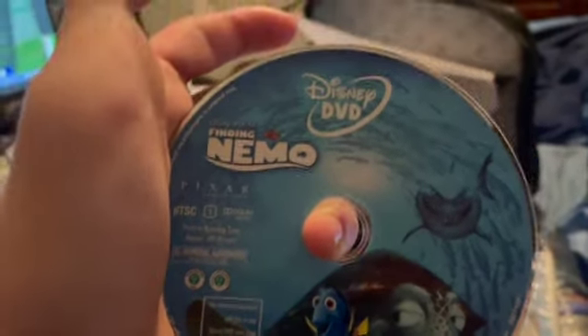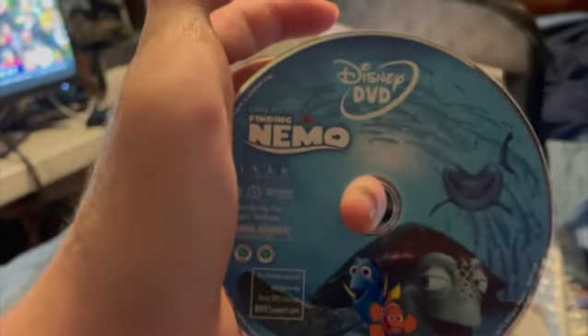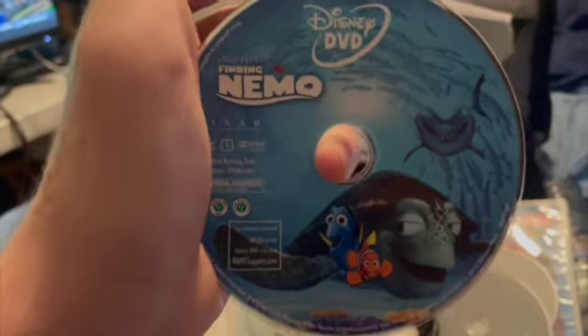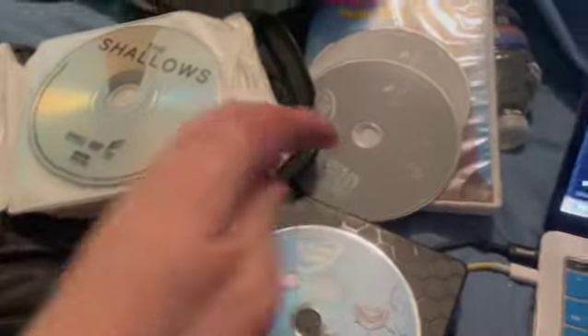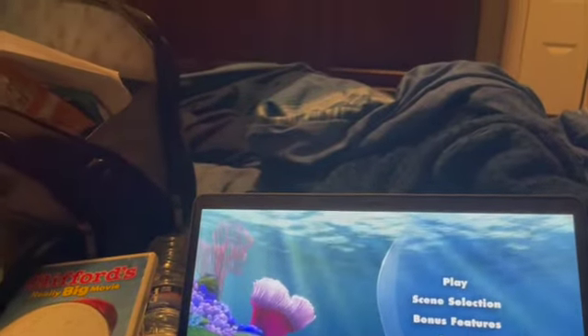This time it's time to go underwater with a series I have known for so long. It's actually a movie series — Finding Nemo. The disc itself is very colorful. Let's switch over to the main menu. Wow, that's a nice main menu.